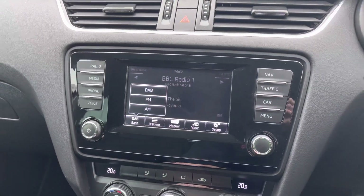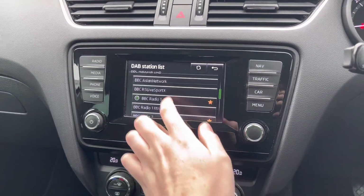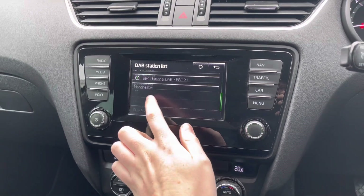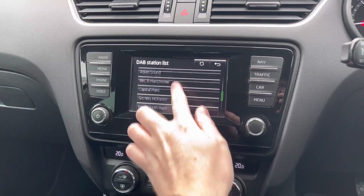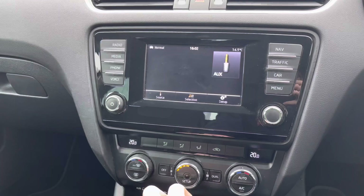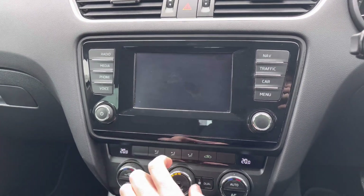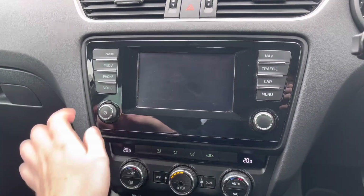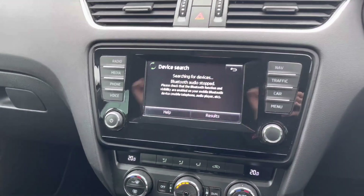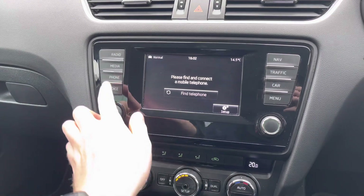Here in the centre of the dashboard you've got your touchscreen infotainment system which gives you access to DAB, FM and AM radio. With DAB you have a nice clear audio quality as it's digital, so you can enjoy your favourite stations easily with all of your station lists there. Moving on, you do have your media where you can connect your own audio source with USB, auxiliary inputs, and there's even Bluetooth audio. With Bluetooth you can also connect your phone to safely make hands-free phone calls while on the go, so you can keep up to date and not miss any important calls while driving.